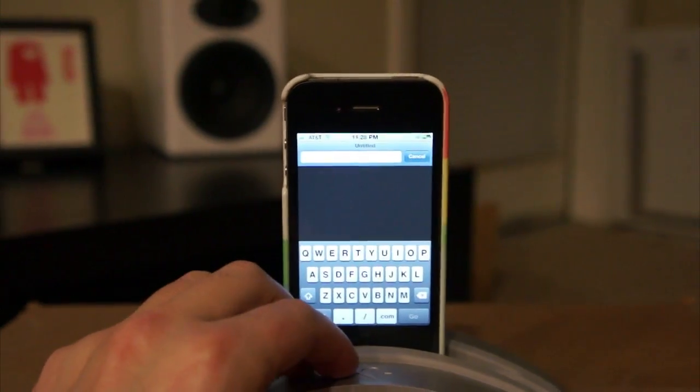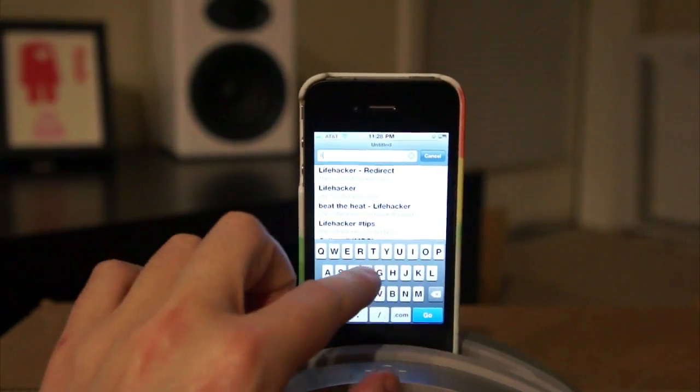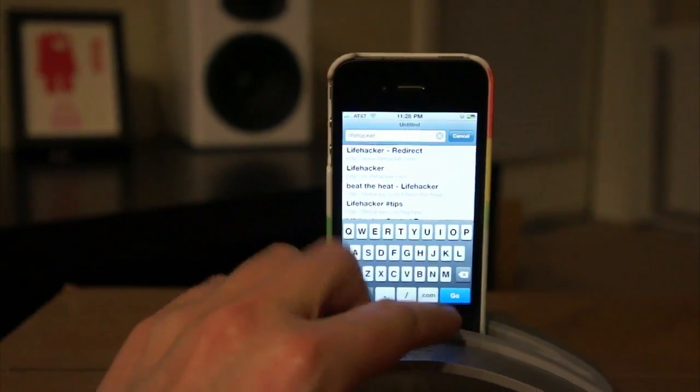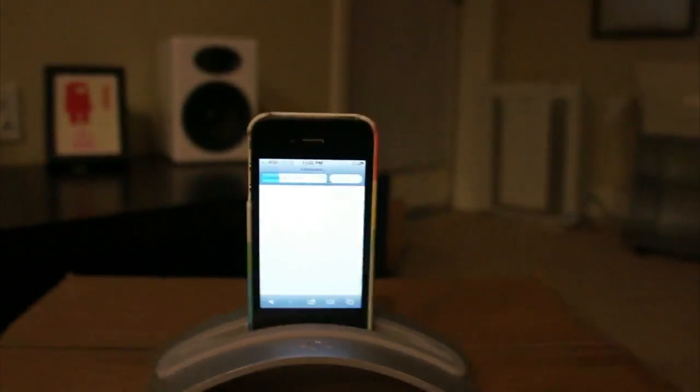That shortcut is not typing .com in Safari. For example, if you're typing 'lifehacker' and you want to go to lifehacker.com, don't bother typing 'www' or '.com' — just type 'lifehacker' and Safari will automatically assume that you meant .com.